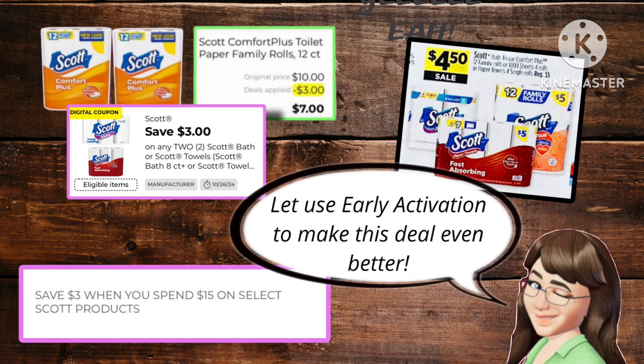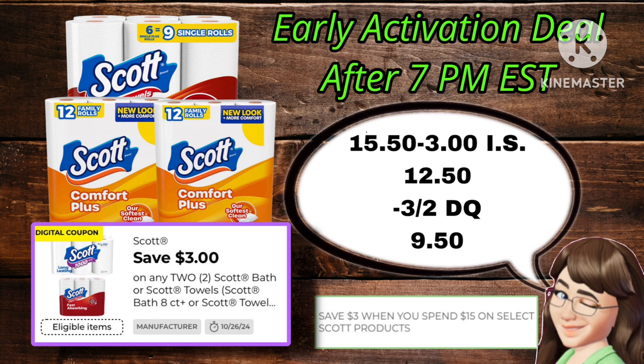If you still have this $3 off two Scott coupon, we're going to take this with our instant savings and early activation sale to make it even better. Because of the sale, it's going to be $9 for your two toilet papers and $6.50 for your paper towels, making it $15.50 out of pocket. You're going to take off your $3 in the instant savings, making it just $12.50. Then your $3 off two coupon will make it $9.50 — so even better.